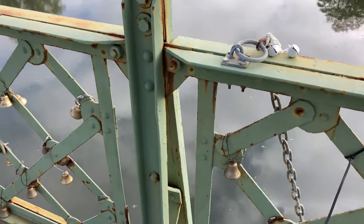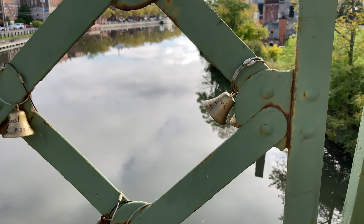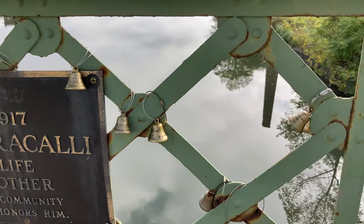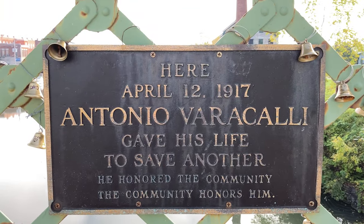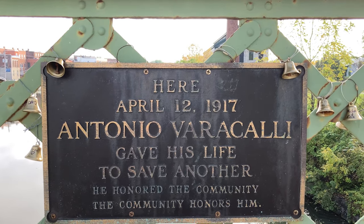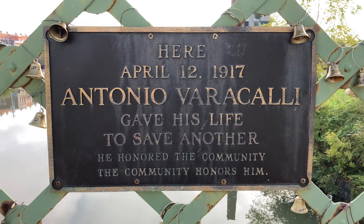So the little plaque we just read hints at what this is. But there's one important factor — the story behind the bridge that did have some influence in the movie It's a Wonderful Life. As you can see here, some people have purchased bells from the nearby museum dedicated to It's a Wonderful Life. And here's some of the sad history of this bridge: 'April 12, 1917 — Antonio Vera Kelly gave his life to save another. He honored the community. The community honors him.'